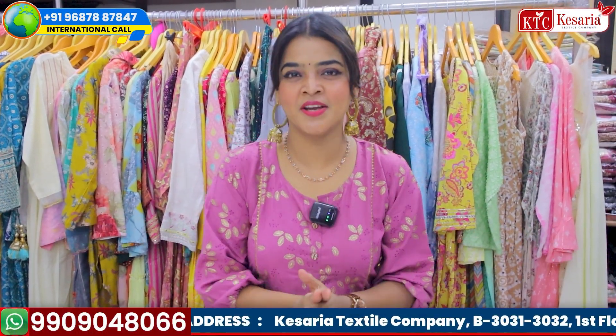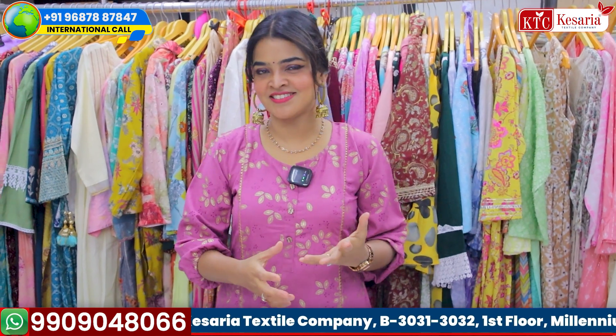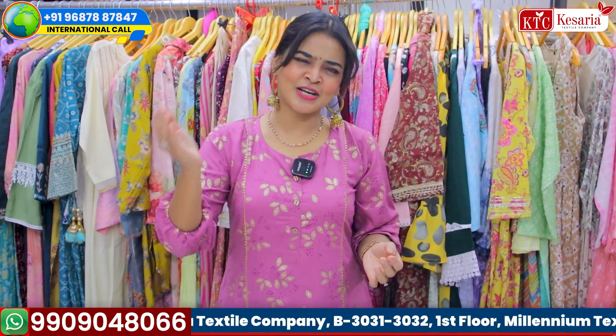Hello my winner friends. So how are you? Have you planned how to win in this generation? Yes, I think you have. So come to my video.